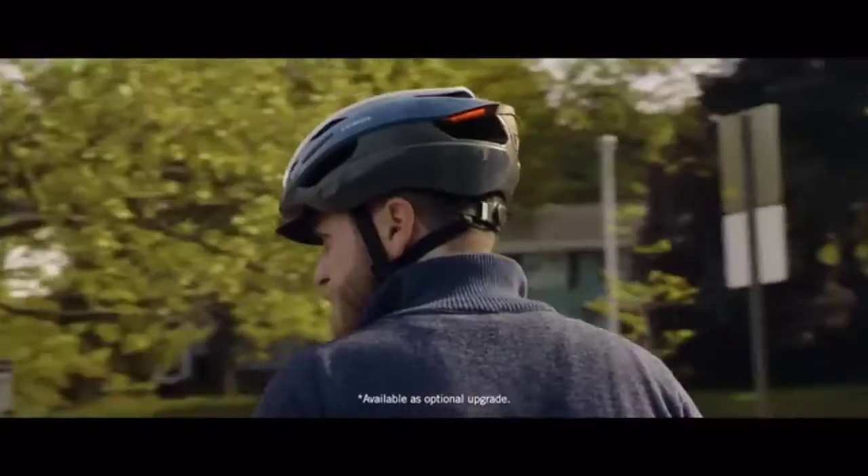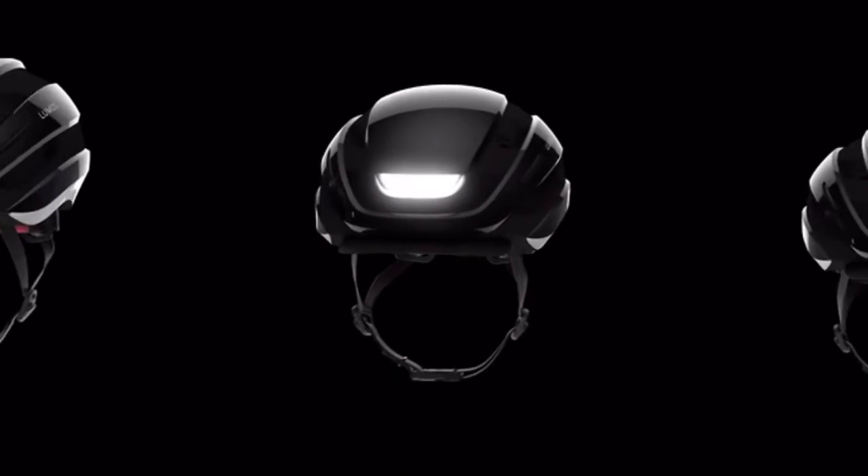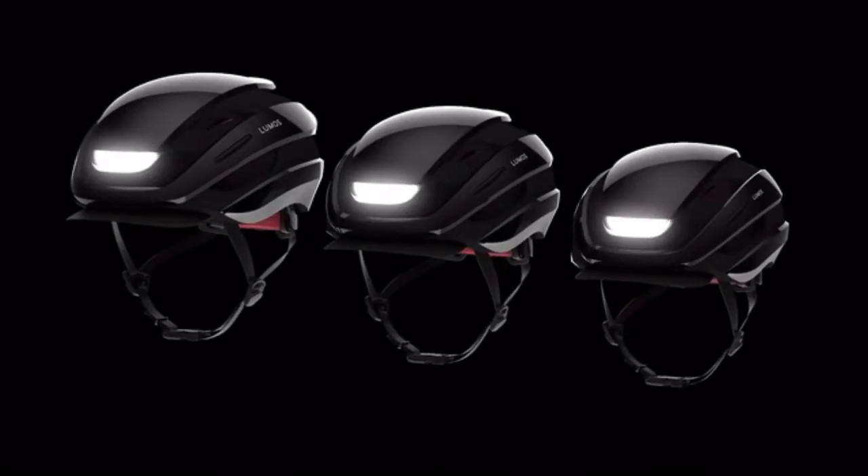You asked for a visor — we got a visor. You asked for larger and smaller sizes. ULTRA will now come in three sizes: small, medium, and extra-large, for a comfortable fit for the whole family.